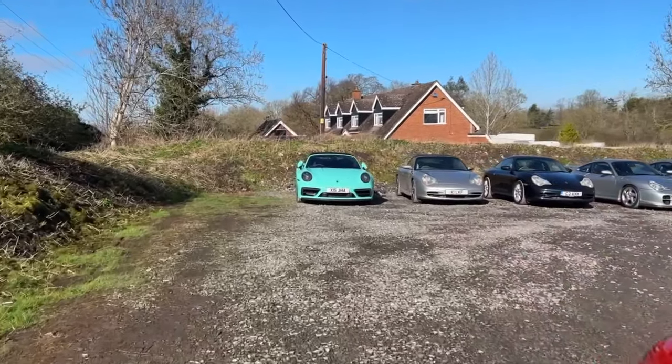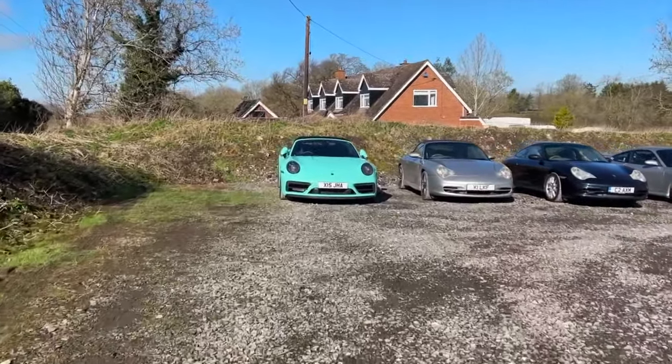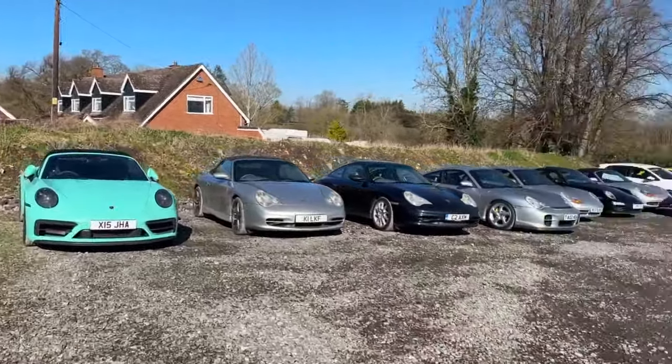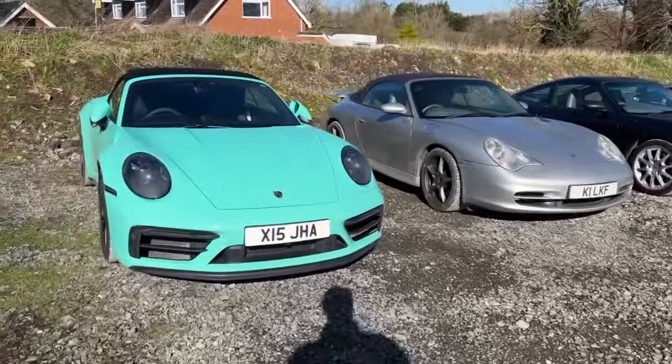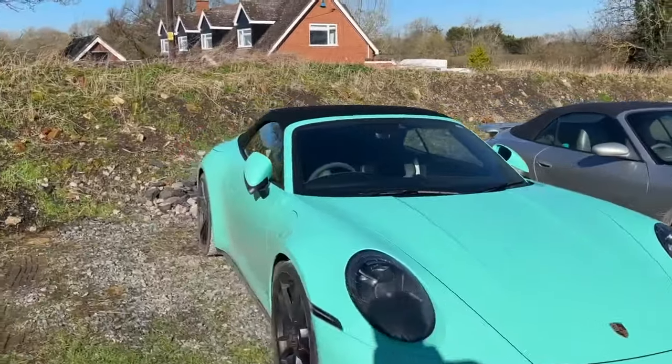This one shouldn't be parked at the back. As you can see — silver, silver, silver, black. Mint green is absolutely insane — GTS Cab.